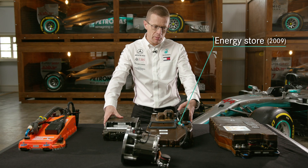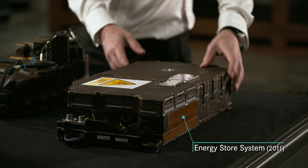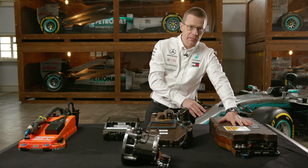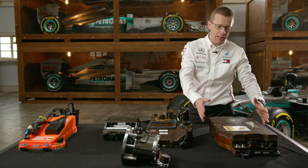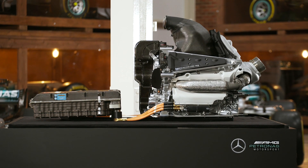When KERS returned in 2011, we took those two units and combined them into this single box, where we had the energy store system, the control electronics, and all the computation to manage it. This then evolved in 2014 into a slightly larger box, but with double the energy stored, three times the amount of power that can be delivered to the inverters, and significantly more processing power.